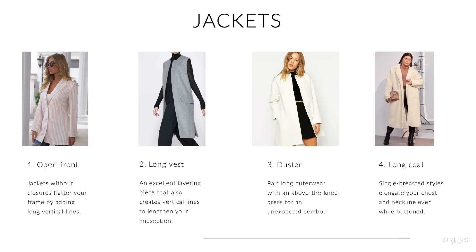The same goes for jackets — structured jackets look amazing on you, but keep them open. You need to keep this open-front line with the jacket: open front jacket, long vest, duster, long lapel — all great options.